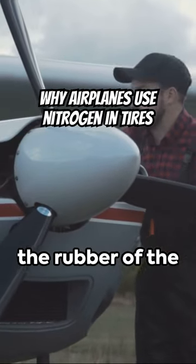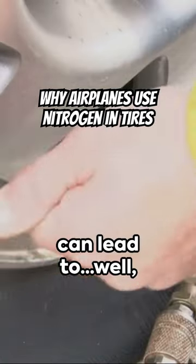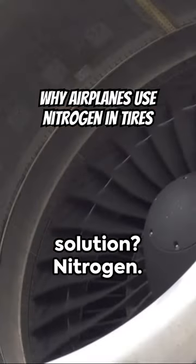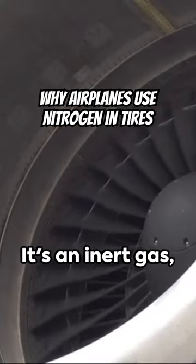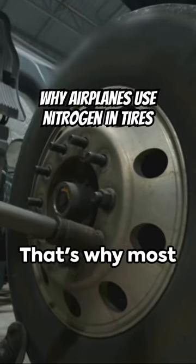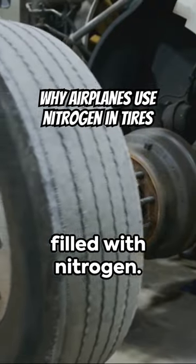Oxygen reacts with the rubber of the tires at certain temperatures, which can lead to... well, let's just say it's not ideal. So what's the solution? Nitrogen. It's an inert gas, meaning it's less likely to react with other substances. That's why most airplane and space shuttle tires are filled with nitrogen.